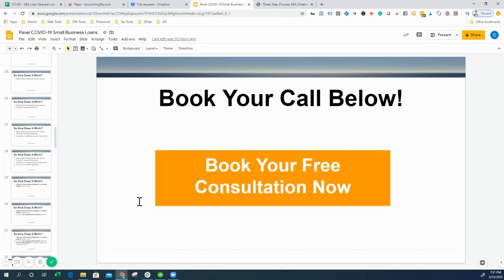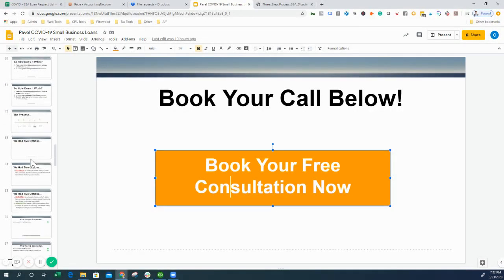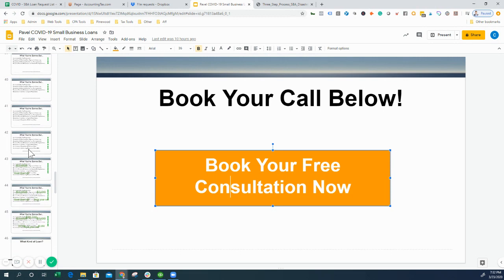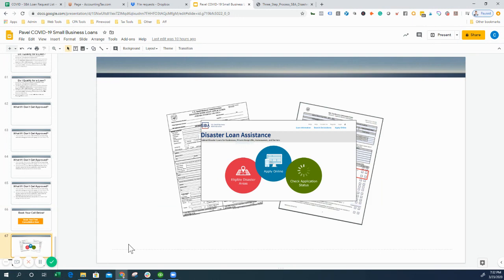If you need help, we've included some links so you can learn more. We walked through a whole video of how all of this works — exactly what you need to submit, when, and the timeline you should expect. Check out the video description for a link to a landing page. If you have any questions, let us know — we're happy to help you get this loan taken care of.